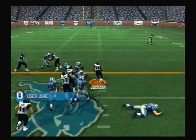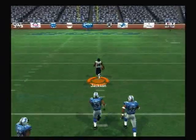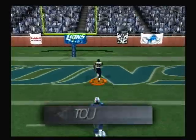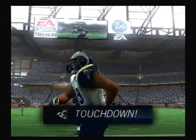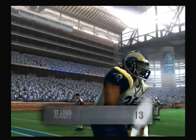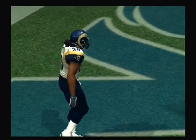Here's the halfback — he's still on his feet and breaks into the open field. The 30, the 20, the 10 — still on his feet, gets into the open field, and he will go. Touchdown! That's one of those rare combinations of speed and power.